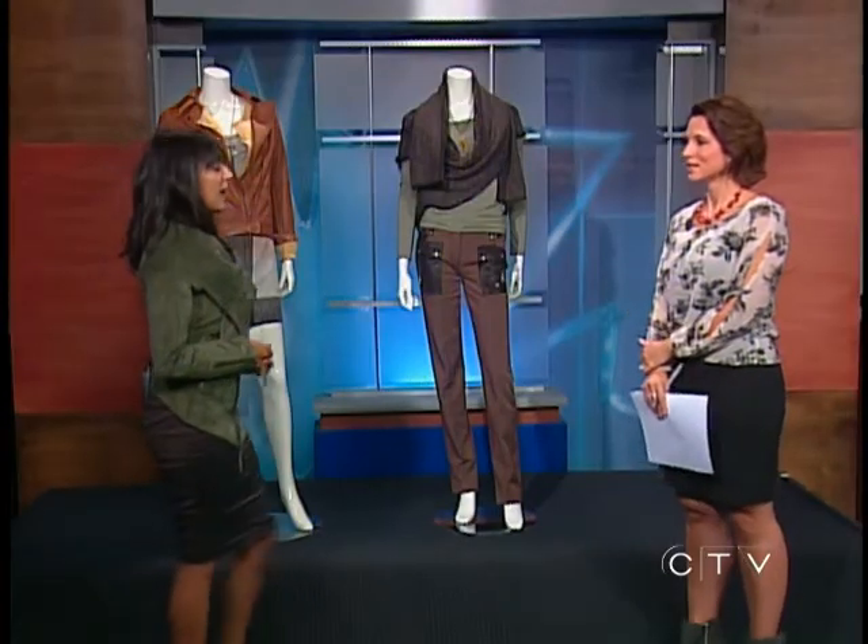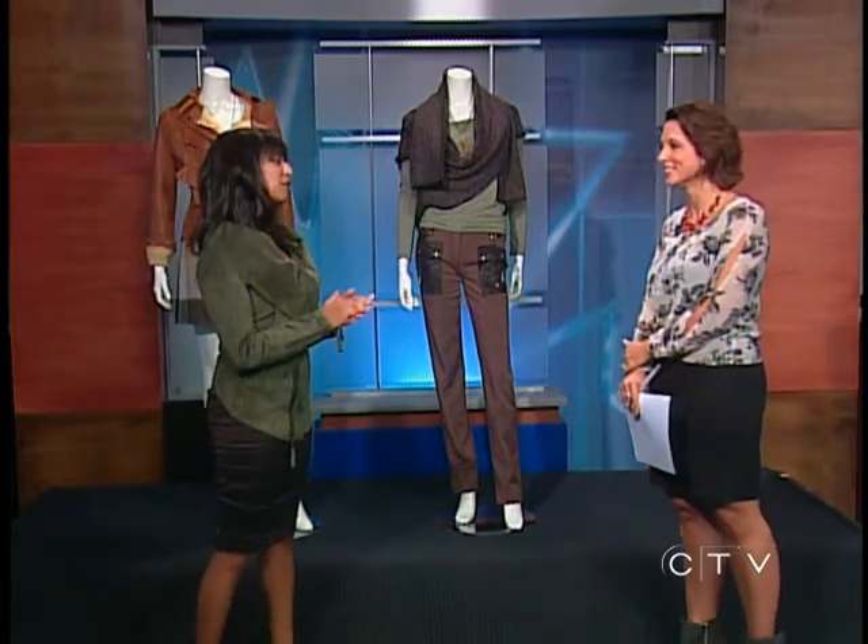Are there certain things that certain body types should avoid? I would say for a lot of body types, avoid materials that cling. When things cling to you, you can see all the lumps and bumps, all those rolls, and that's probably not what we want people to see. Naturally our eye is drawn to that, so again, structure is what I would say to focus on.